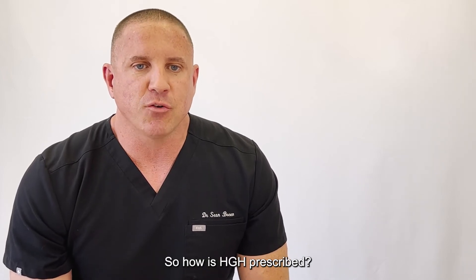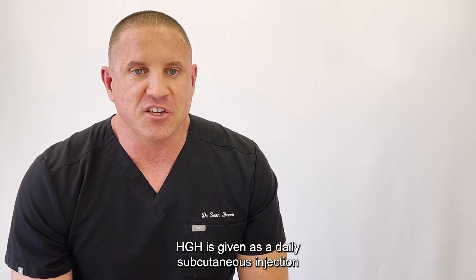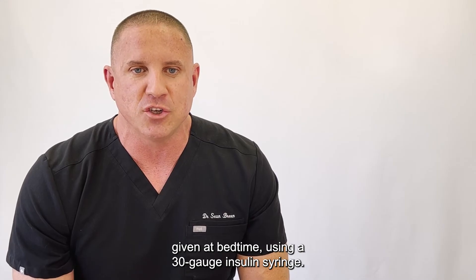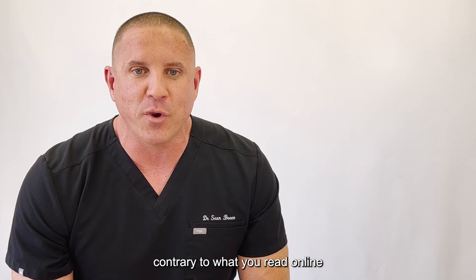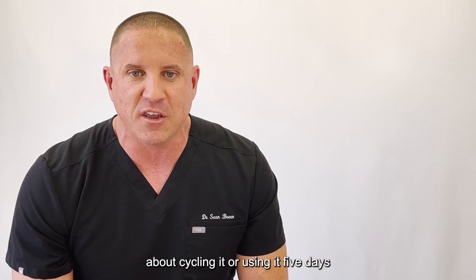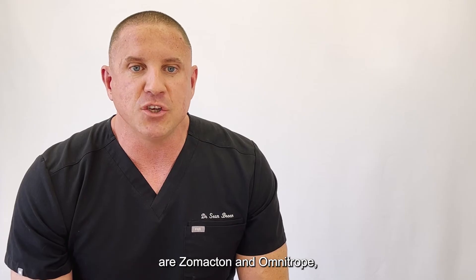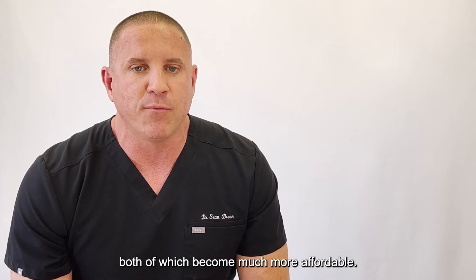So how is HGH prescribed? HGH is given as a daily subcutaneous injection given at bedtime using a 30 gauge insulin syringe. You use it 7 days out of the week, contrary to what you read online about cycling or using it 5 days and taking the weekends off. The two most common brands used are Zomactin and Omnitrope, both of which have become much more affordable.